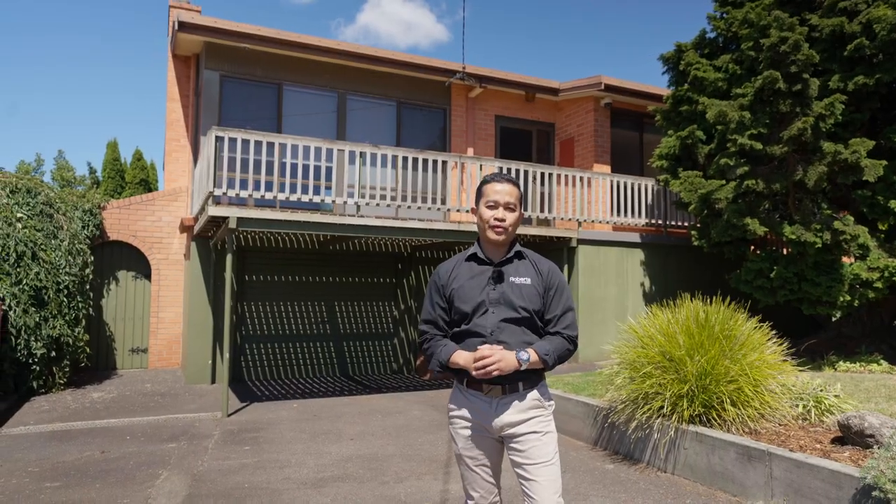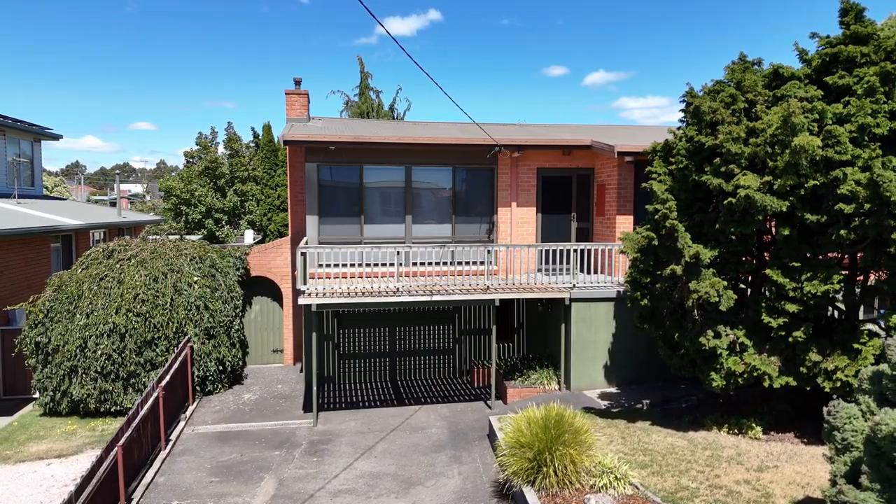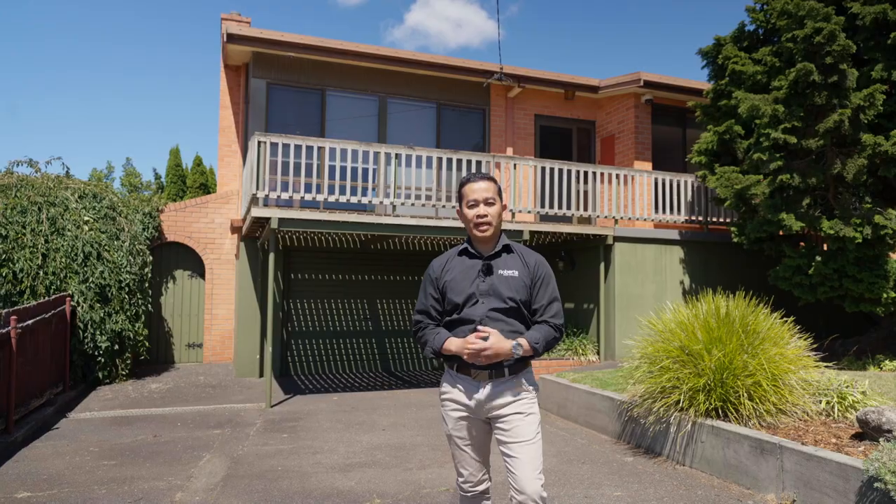Hi, I'm Daniel Blenckhorn from Roberts Real Estate and I'm here at 19 McBride Street in Devonport, where enduring charm meets modern living. Let me show you through.